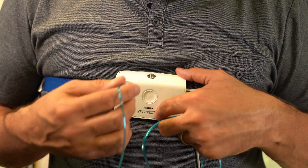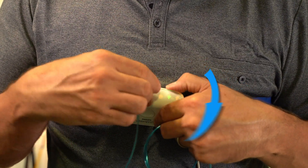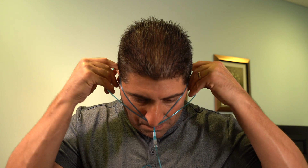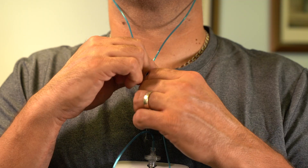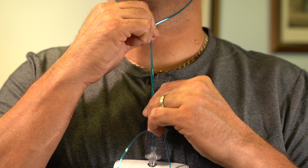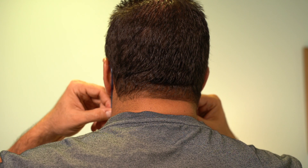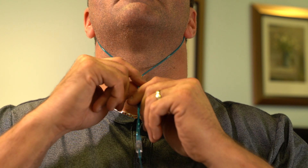Now let's connect the cannula to the port on top of the unit by screwing it on clockwise. Only about two to three turns until it stops. Then take the cannula and loop it over both ears with the cannula prongs facing up and into the nostrils. Then take the adjuster on the cannula and bring it up to your chin until it fits snugly.